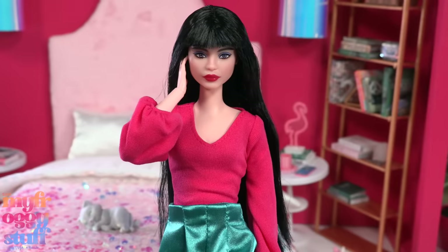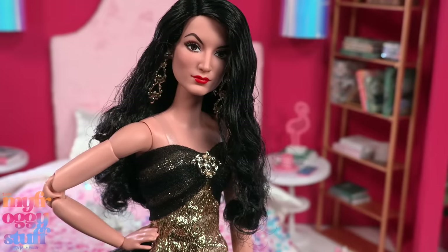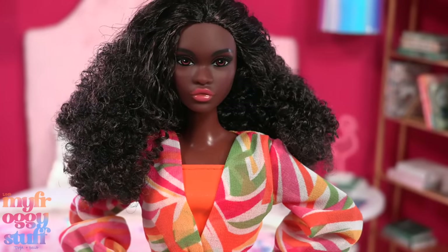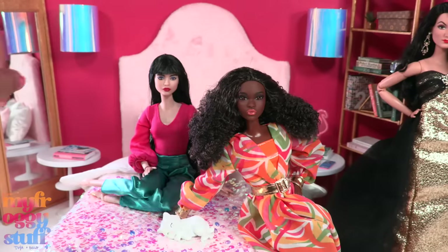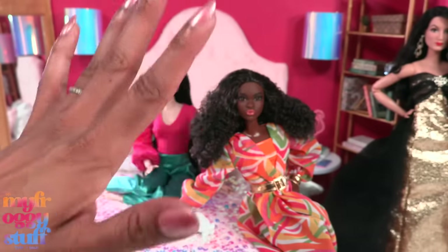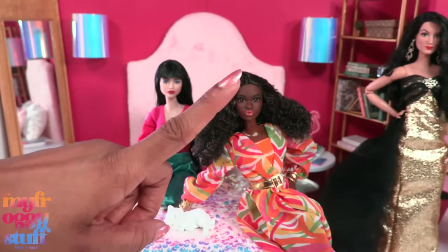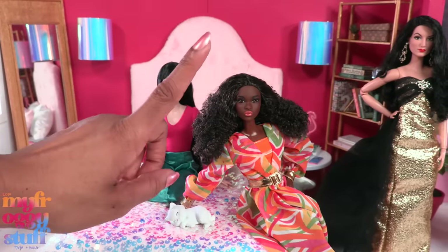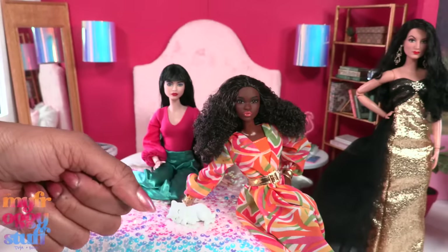Wow, that was a lot of dolls — and all of them were Barbie Signature dolls. I absolutely love this new face sculpt and I'm so happy I finally took Christie out of the box. Thank you for joining us while we took a look at a few Barbie Signature dolls. Like, comment, share, and subscribe — don't forget to ring the bell and follow us on Instagram at My Froggy Stuff, The Frog Vlog, and Bella of My Froggy Stuff. We'll see you next time — bye!